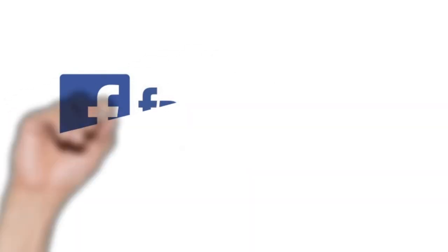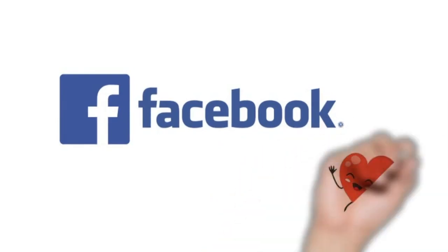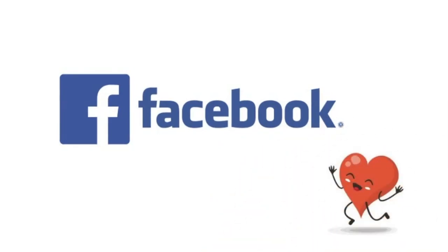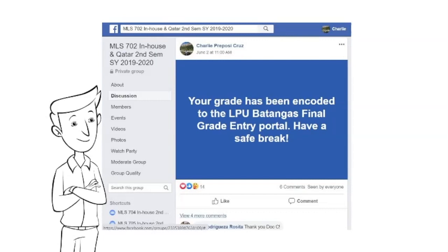Trick number eight — Facebook group is free. A study found out that teachers and students who use Facebook as a learning platform improved their communication skills. Why look for an expensive paid app? Facebook is one of the most accessible social media platforms. Almost all of your students have an account. Create a Facebook group, but make sure to set it to private mode.